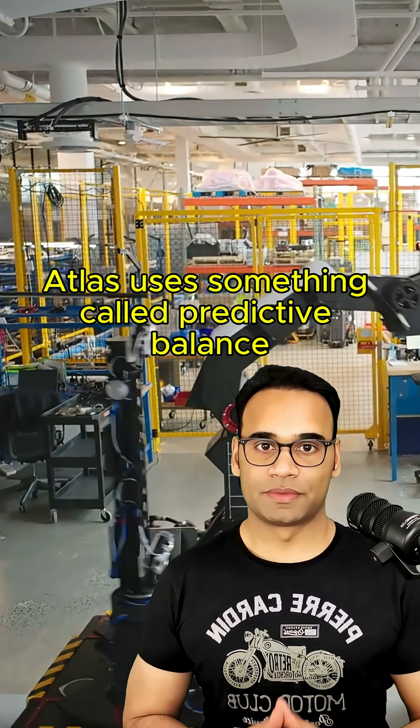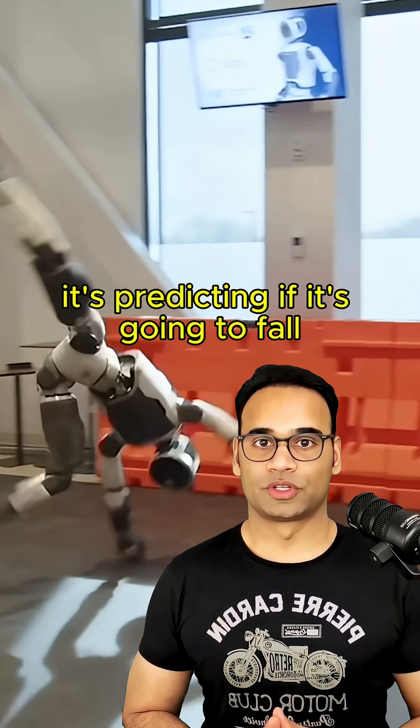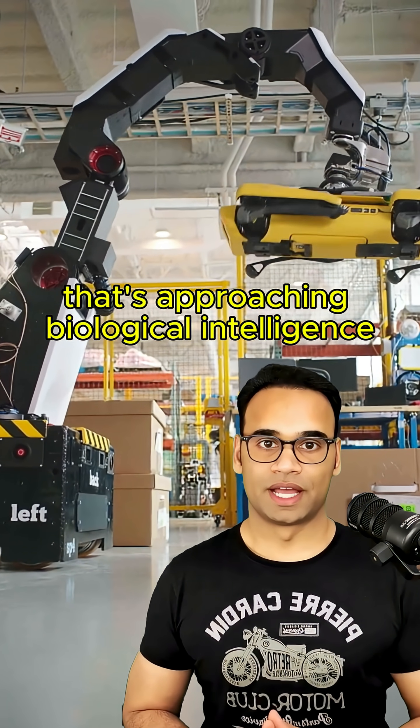Here's the amazing part. Atlas uses something called predictive balance. It's not just reacting to falling — it's predicting if it's going to fall and correcting before it actually happens. That's not just impressive engineering. That's approaching biological intelligence.